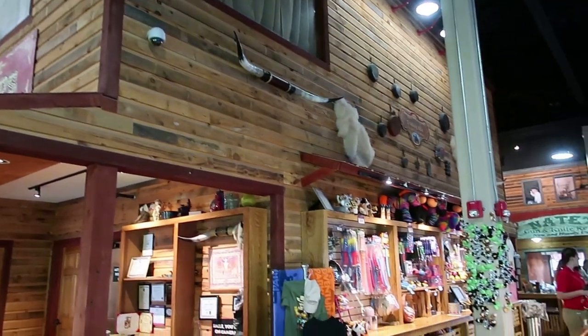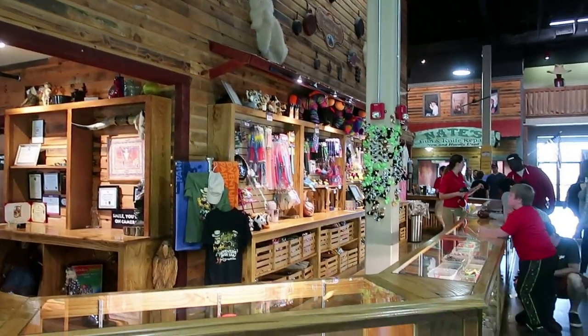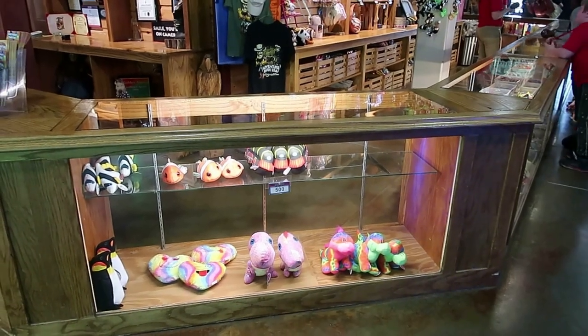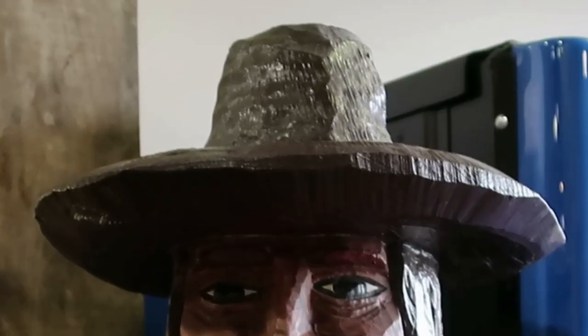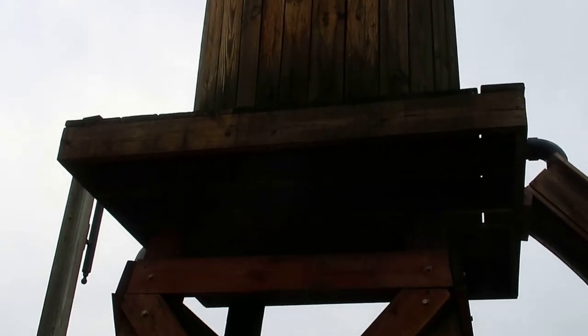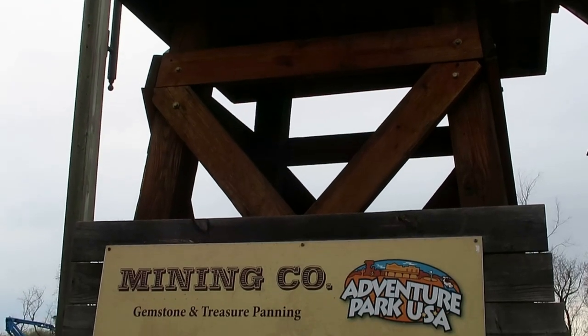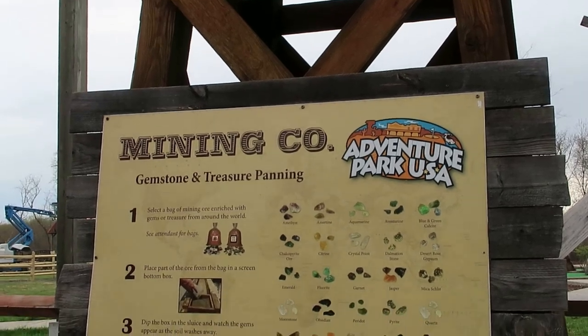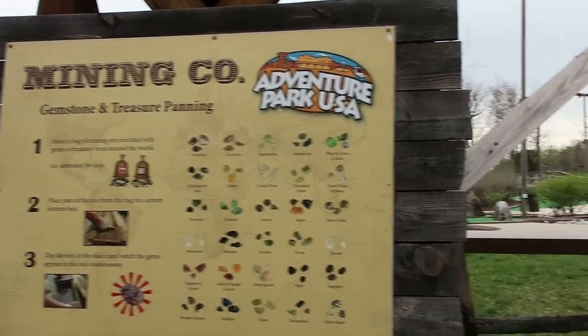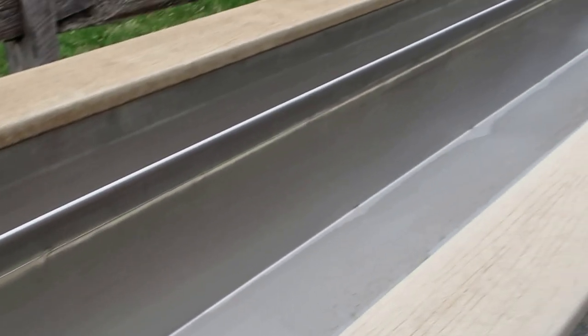This is where you come to redeem your tickets for prizes — some pretty cool stuff in here. They actually have gem mining here, which is pretty cool. Right here is where you pan — get your sieve.